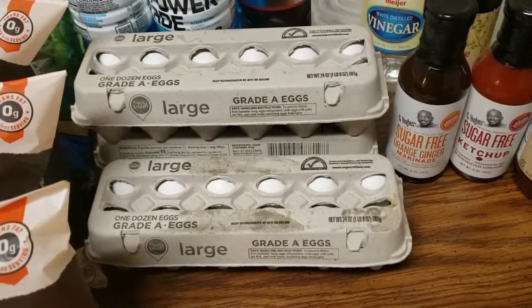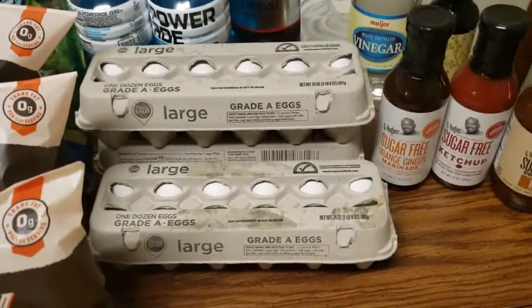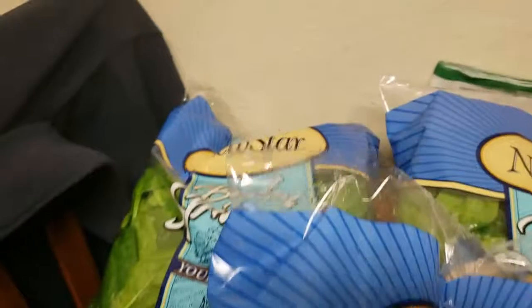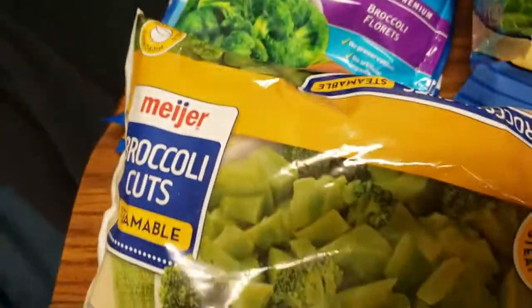I said I wanted jumbo eggs but she grabbed large. With jumbo you get double yolkers — I love double yolkers — but with large you don't. Whatever. I also ordered one bag of spinach but ended up with three bags of spinach, and I got some broccoli.